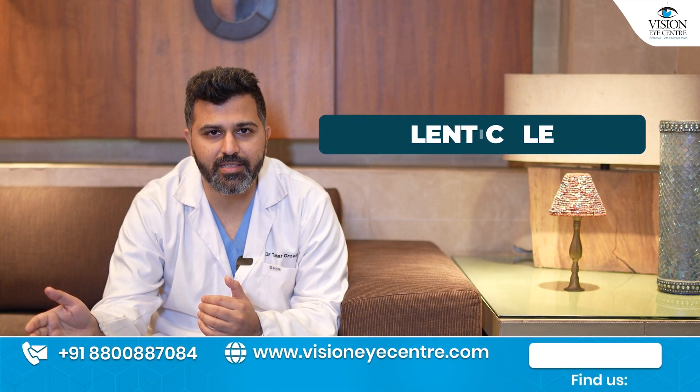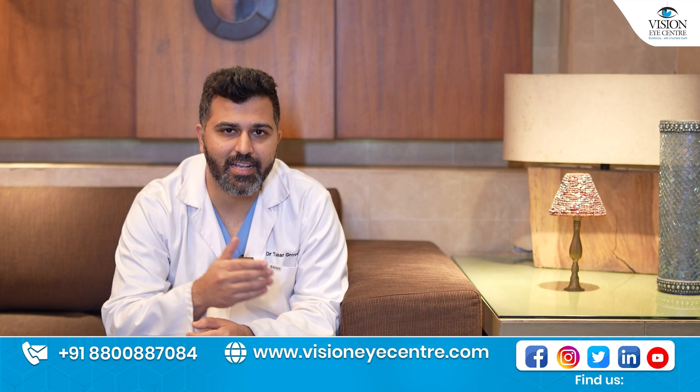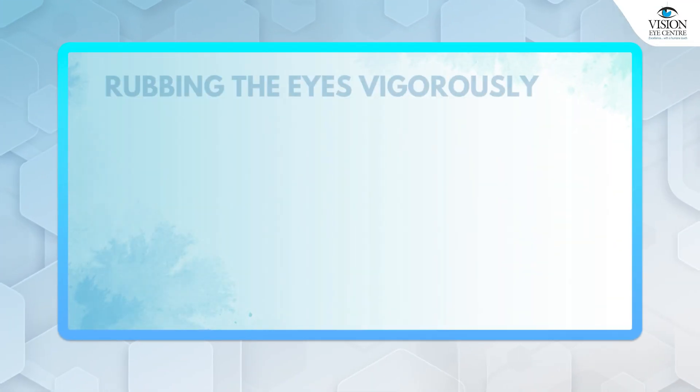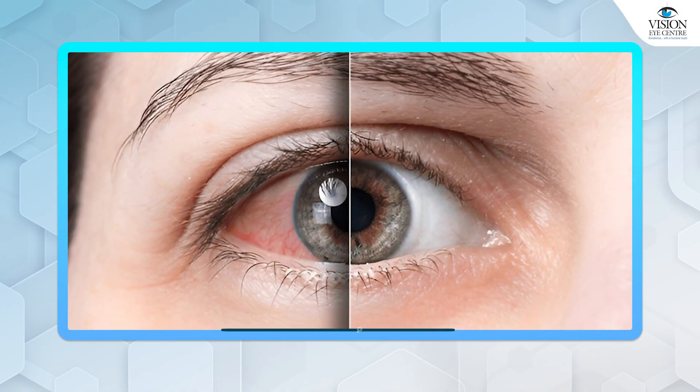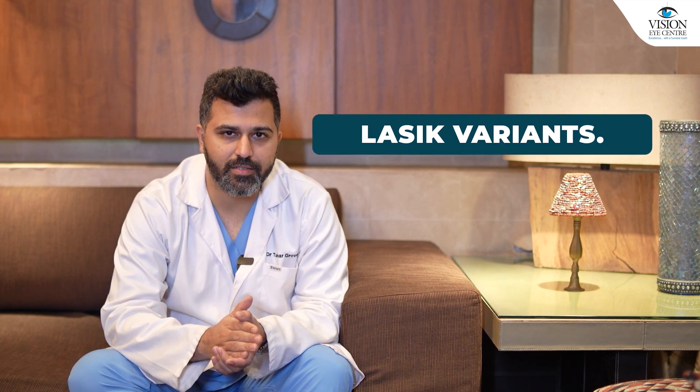Moving on to the lenticule-based surgeries, the advantages here are essentially the inverse of LASIK's drawbacks — there is no flap. So even if you end up rubbing your eye vigorously or there is an injury to the eye, there is no risk of any flap getting dislocated. The other advantage is that the dryness these surgeries produce is relatively lower, which means you might still have some aggravation of dry eye for the first couple of days to weeks, but it is not as much as in the LASIK variants.